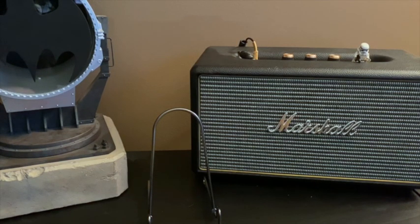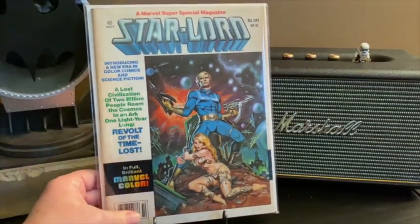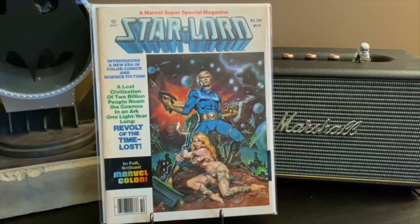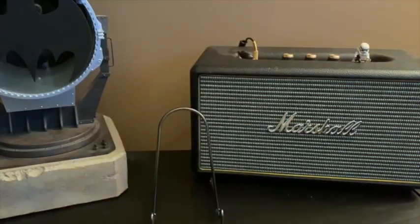The important find I had was a couple of boxes of magazines. This is a Marvel Super Special magazine featuring Star-Lord. This was one of the early appearances of the Star-Lord character after Marvel Preview number four. This is a one-off — a lot of these Super Specials were used for adaptations of movies like Close Encounters of the Third Kind, Battlestar Galactica, and Star Wars.